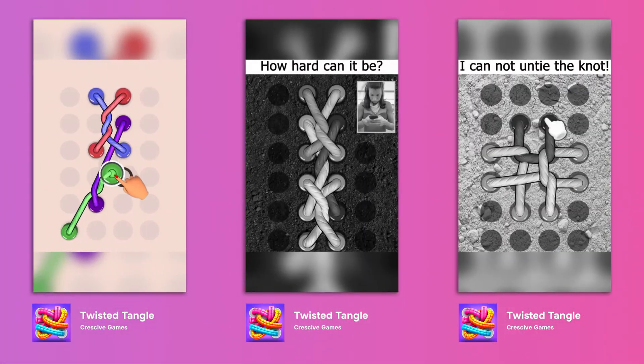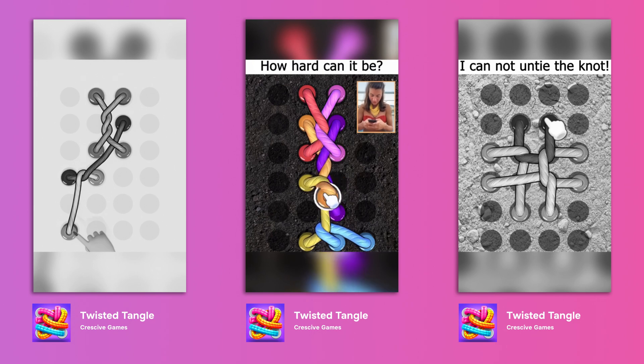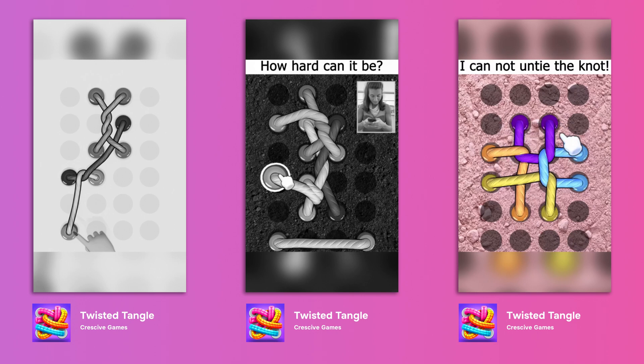The next one is Twisted Tangle by Crash Games, which reached the 286th position on Google Play in the top 3 category in May. This is not the first game with the untangle mechanic, but people enjoy different puzzles and colorful threads look quite attractive for ads. In my opinion, it's just the right thing to try out for casual games.